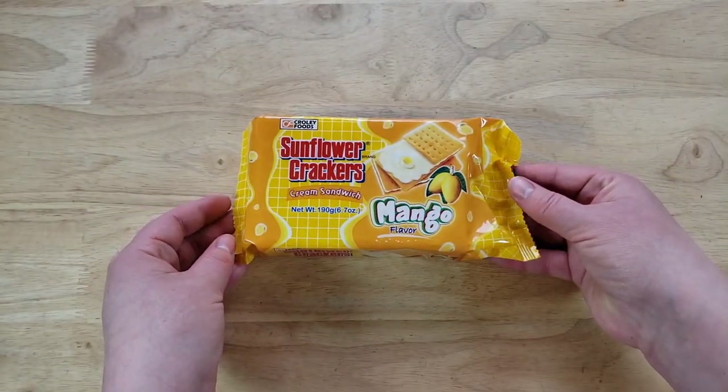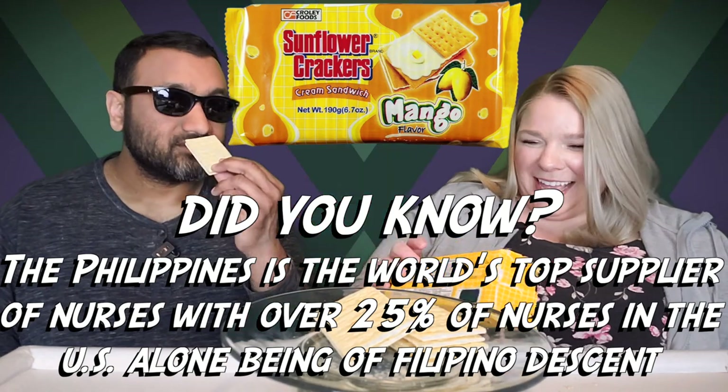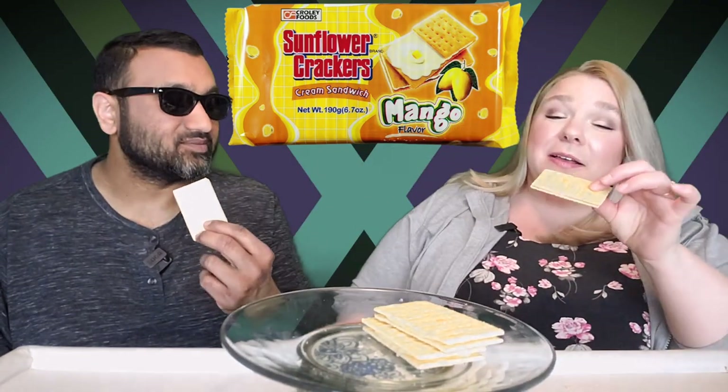So what do you think it smells like? Smells like mango. Does it smell like nature-identical mango flavor? Yes, it does. Really strong, very, very strong. I've never seen it put that way — they don't want to say artificial mango, but they're like 'nature-identical.' I got to hand it to them, that's pretty crafty. Yeah, the smell is intense. It smells like mango.